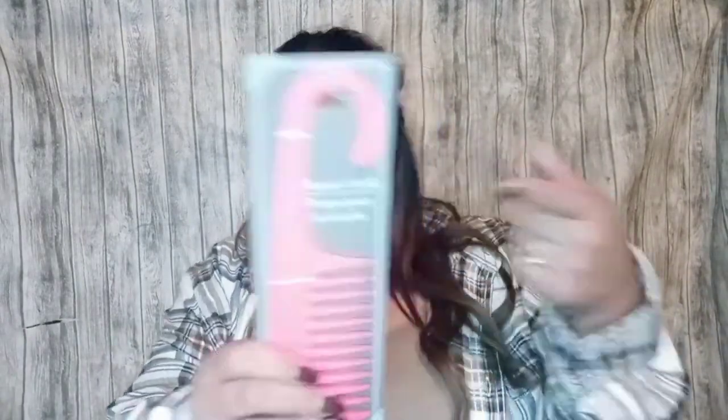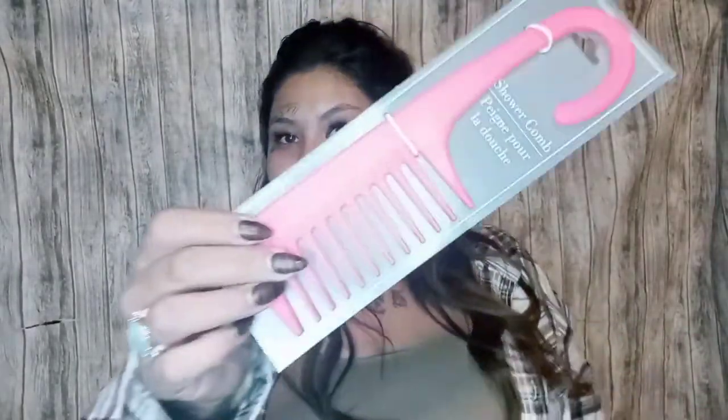I also got this comb for the shower — my hair is a tumbleweed so I condition it in the shower and brush it through. It's a shower comb with a little handle to hang it, and it's just a really good wide-tooth comb. I also picked up these little gift tags.